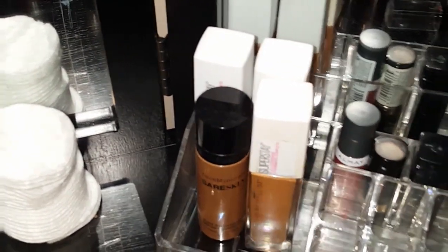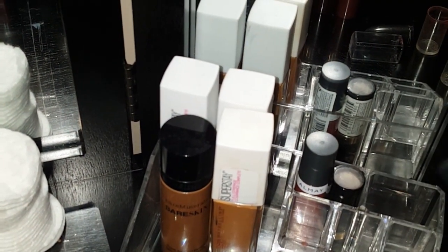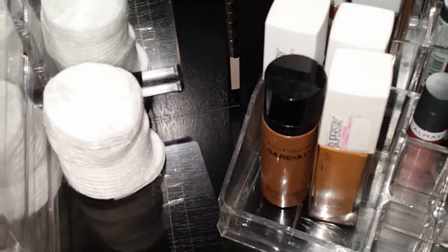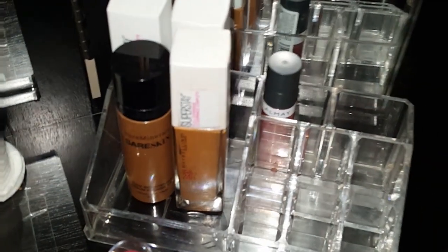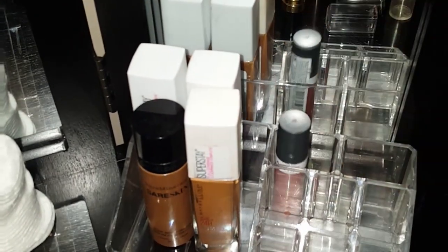I have some lip color pencils — this one is Maybelline. These are all in the same color family. I also have another Maybelline — it's a plum color. And I have an Almay lip gloss. Those are all the lip colors I have.